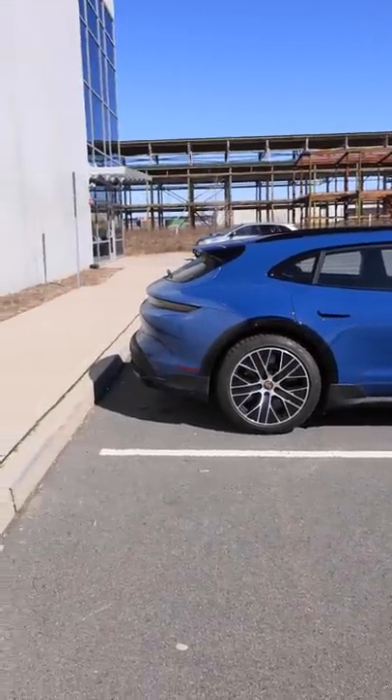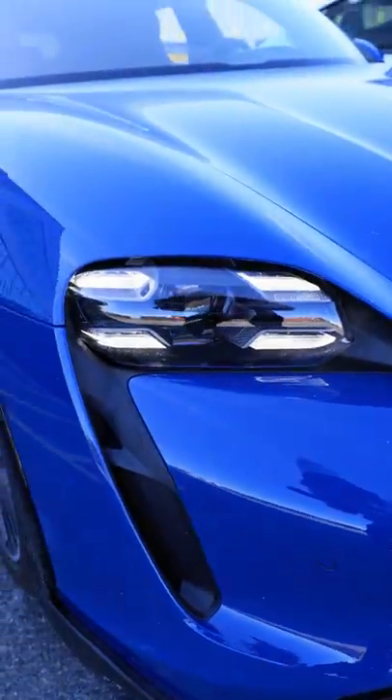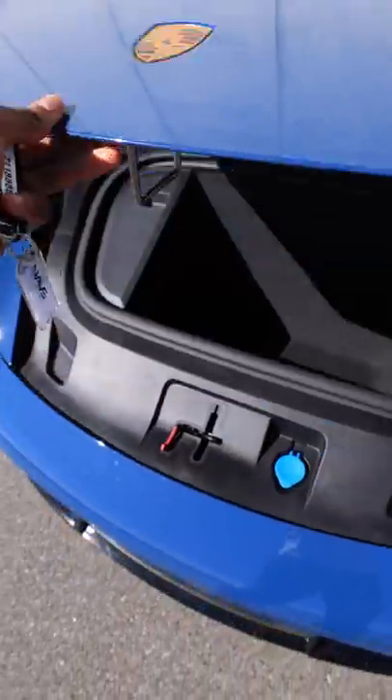There are several versions of it, including a full wagon. This is the Taycan Turbo S Cross Turismo, which is still crazy fast but more practical. Not a lot of sports cars out there with a huge hatchback trunk and a spacious backseat with headroom and a large front trunk like this one has.